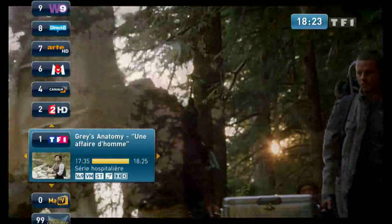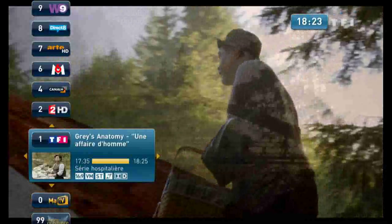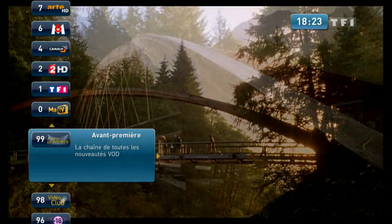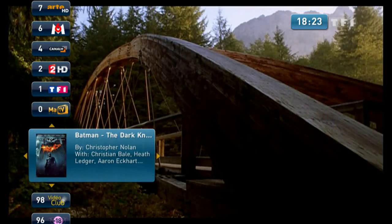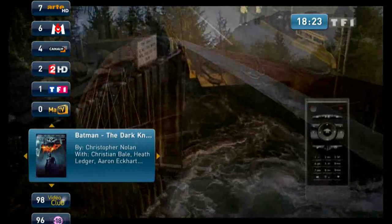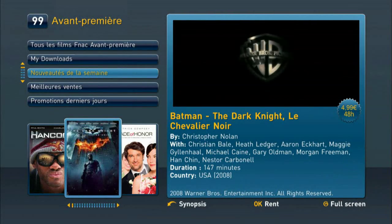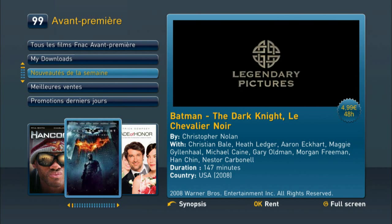Video on demand and IP-based channels are seamlessly integrated with the overall NetGem TV channel lineup, ensuring a picture-perfect user experience. Here is a VOD channel that is displaying movie trailers. Buying is easy — just press the OK button.